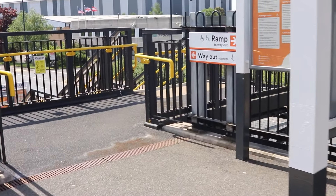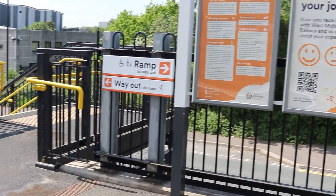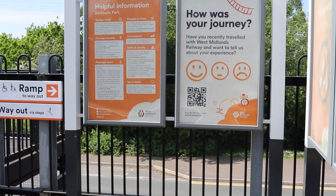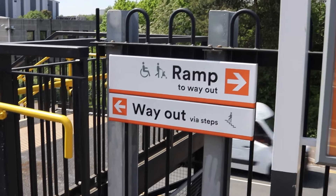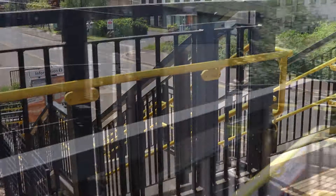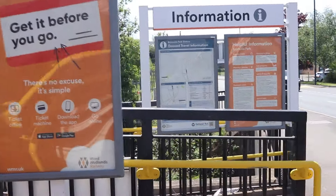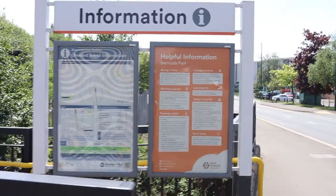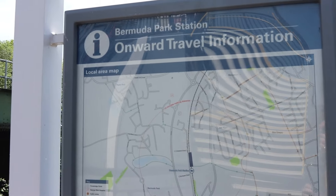And then the way out, which is the stairs. That's what I'm going to take down. Another couple of information boards. Instead of taking the ramp down, let's take the stairs down to road level. And at the bottom of these stairs, you've got another information board. They do a lot of information boards. Another one here, which includes your onward travel information board — it's normal at most stations.